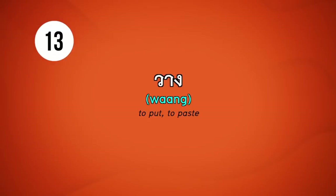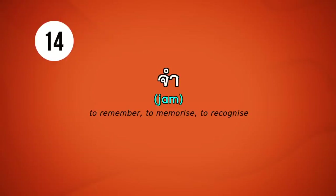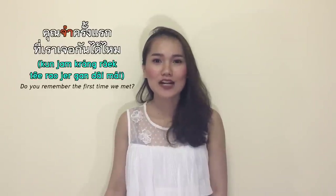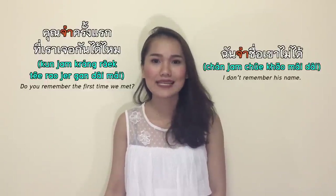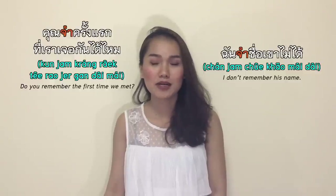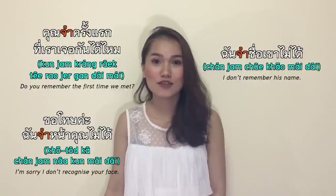วาง means to put or to place something down. For example: please pass it over there; I put the bag on the table. จำ means to remember, to memorize, and to recognize. คุณจำครั้งแรกที่เราเจอกันได้ไหม — do you remember the first time we met? ฉันจำชื่อเขาไม่ได้ — I don't remember his name. ขอโทษค่ะ ฉันจำหน้าคุณไม่ได้ — I'm sorry, I don't recognize your face.